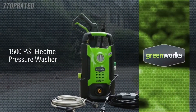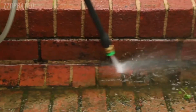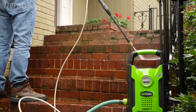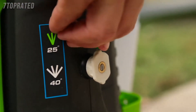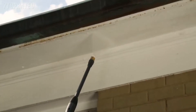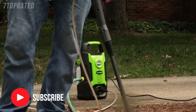Introducing the 13 amp 1500 PSI electric pressure washer from Greenworks Tools. With the 13 amp universal motor, harness the cleaning power of water at 1500 pounds per square inch and at a flow rate of 1.2 gallons per minute. With the quick connect nozzles, easily and conveniently switch between the 25 and 40 degree tips in no time. Clean all around the house, thanks to the 35 foot long GFCI electric cable.